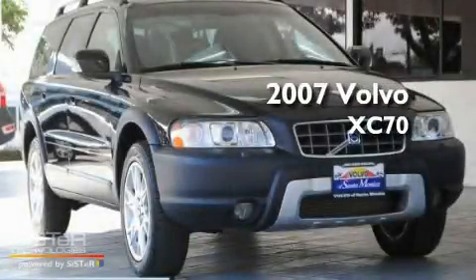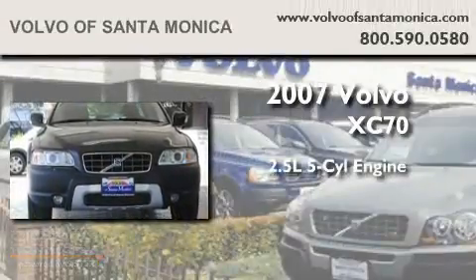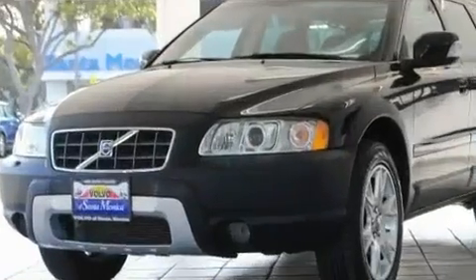This is a certified pre-owned 2007 Volvo XC70. It has a 2.5 liter 5-cylinder engine, an automatic transmission, and all-wheel drive.